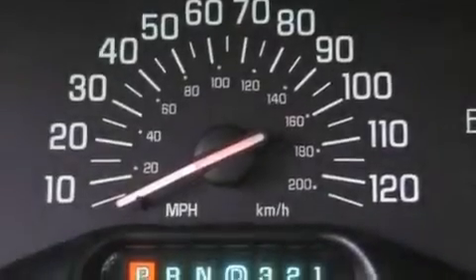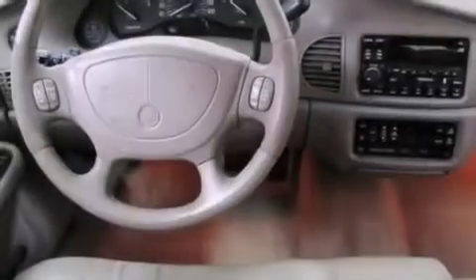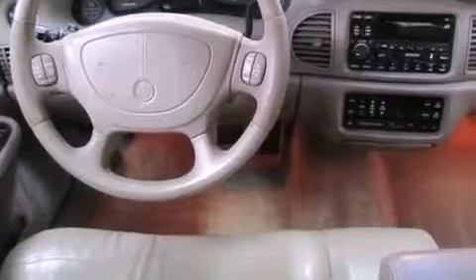Features include heater vents for rear-seated passengers, a rear window defroster, a keyless entry system, a four-wheel independent suspension, an engine immobilizer theft deterrent system, a passenger side vanity mirror, a chrome grille, halogen headlights, tinted glass, and power windows.